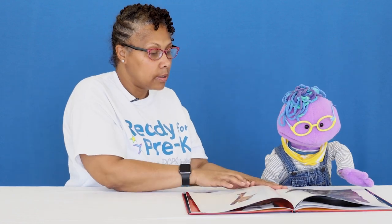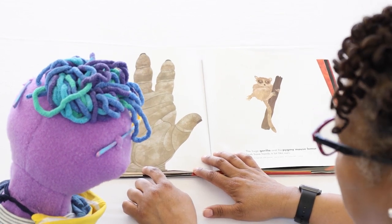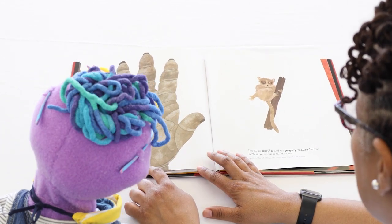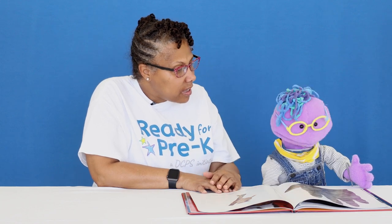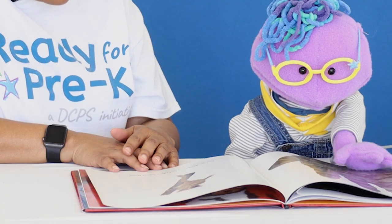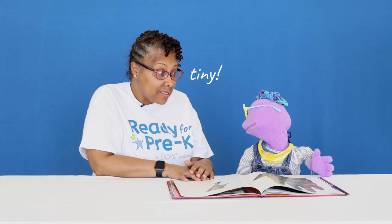There are so many pages in our book. That's a really big hand. That is a really big hand. Let's see if your hand is the same or different. Let's see if we have a hand like the gorilla's hand. My hand looks so tiny. It does look tiny.